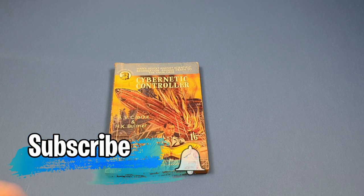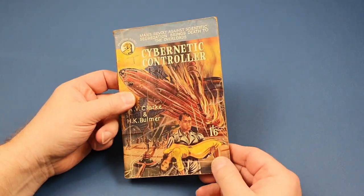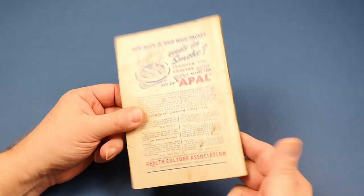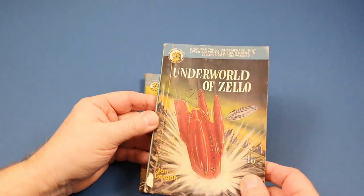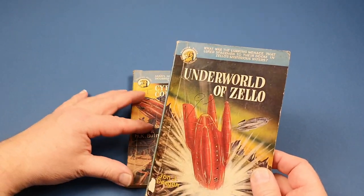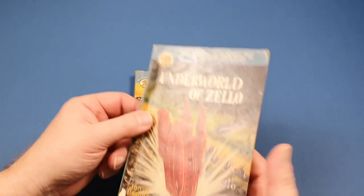Off we go with my earliest Panthers. They certainly published quite a bit of sci-fi in the early days. This one's actually dated 1952 - it's AV Clark and HK Ballmer, Cybernetic Controller, one and six. It's in a right old sorry state, but I believe that's the earliest one I've got. I've got a couple more in this sort of format. This one's numbered 17. The other one - I couldn't actually find a number on it. So, Underworld of Zello, John J. Deegan - hardly a classic of its type, also 1952.